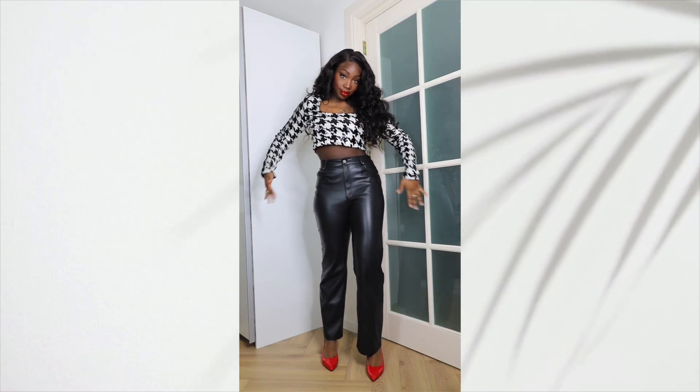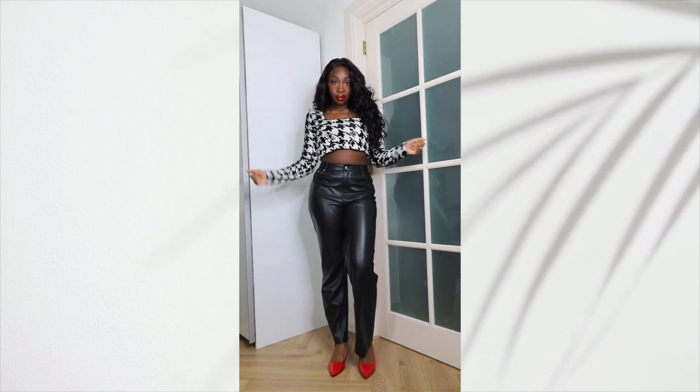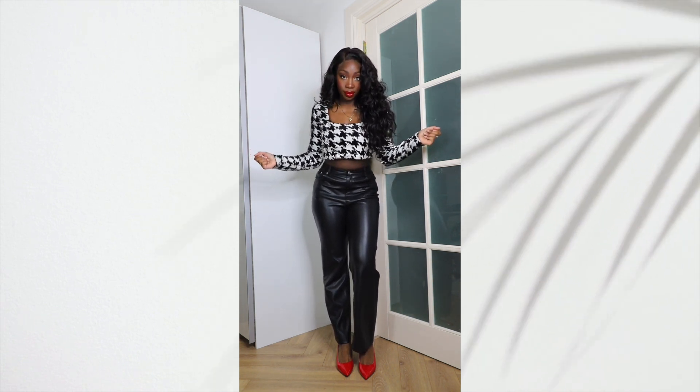I styled it with these leather pants I got from Zara as well. The red heels really compliment this outfit and the look. What do you think of this outfit? Please let me know in the comment section.